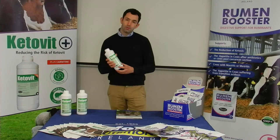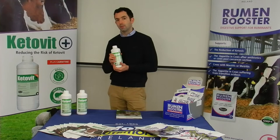The ewe needs a good source of energy at this time. So we have Keetilet developed with two sources of energy: propylene glycol and crude glycerin, which gives the ewe a massive boost.